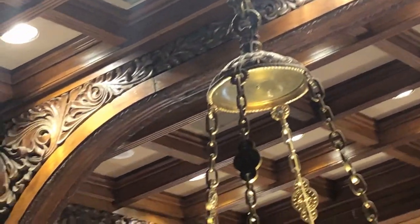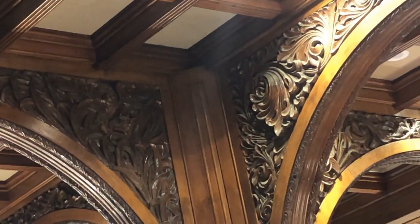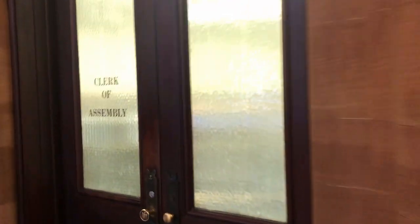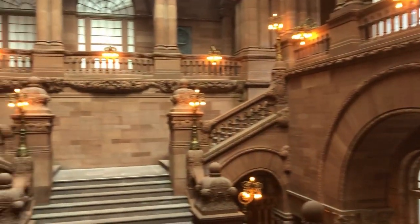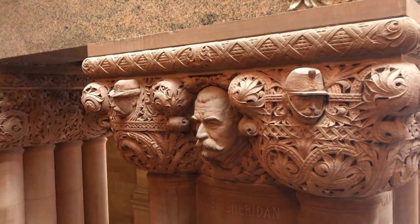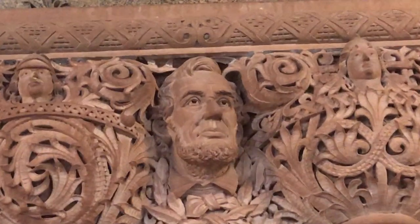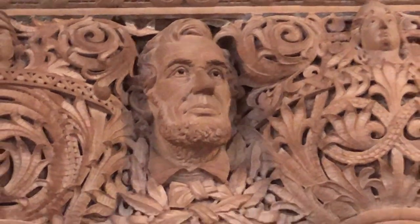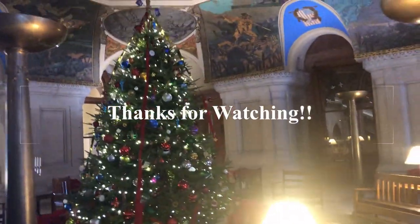That leaf detail on the ceiling and the beams is supposedly paper mache even now. There are 77 faces carved in the stonework — there's Abe Lincoln on the other side of our staircase, right across. We finally found a Christmas tree, and this is where I'm going to end part one. There's much more to come — bye-bye.